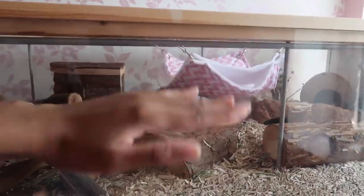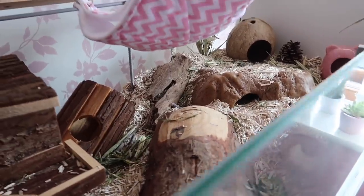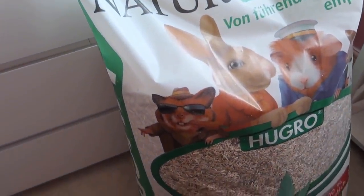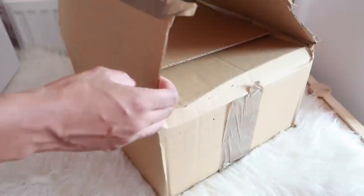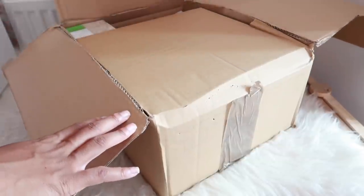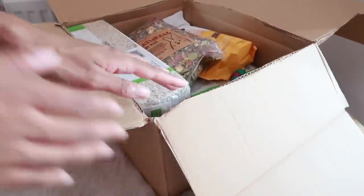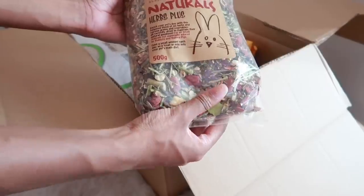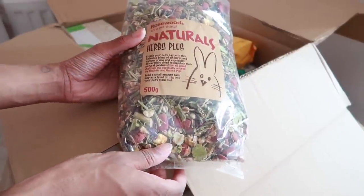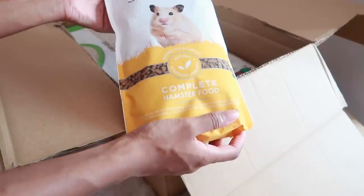She really, really likes digging. She hasn't done much recently but on the first day I got her she was digging a lot — that's why I decided to buy more substrate. This bag is huge. I can't actually remember the name of the website but I'll have it linked in the description below. I also got the Rosewood Naturals Herb Plus, which I really like to sprinkle around the cage.